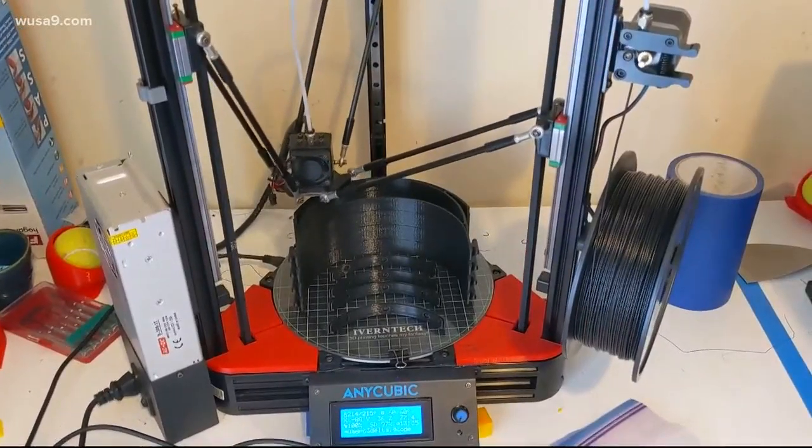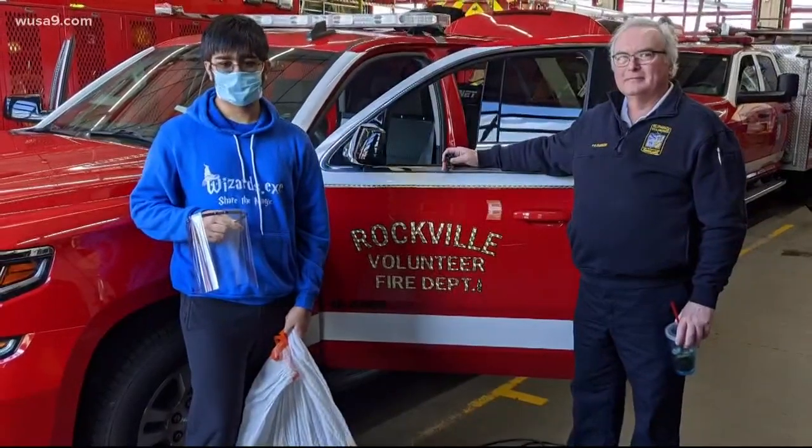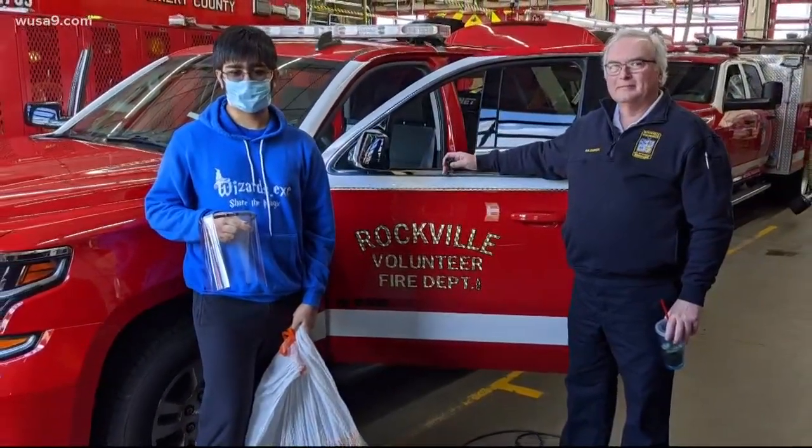The first thing I want to ask you is just take me through the moment when you realized, I have 3D printers, this is how I can step in to help. I do high school robotics, therefore I have all the 3D printers and all the equipment needed to make stuff at my house. He's printed parts for DC Fire and EMS breathing machines and is closing in on 300 face shields, like these donated in Rockville.